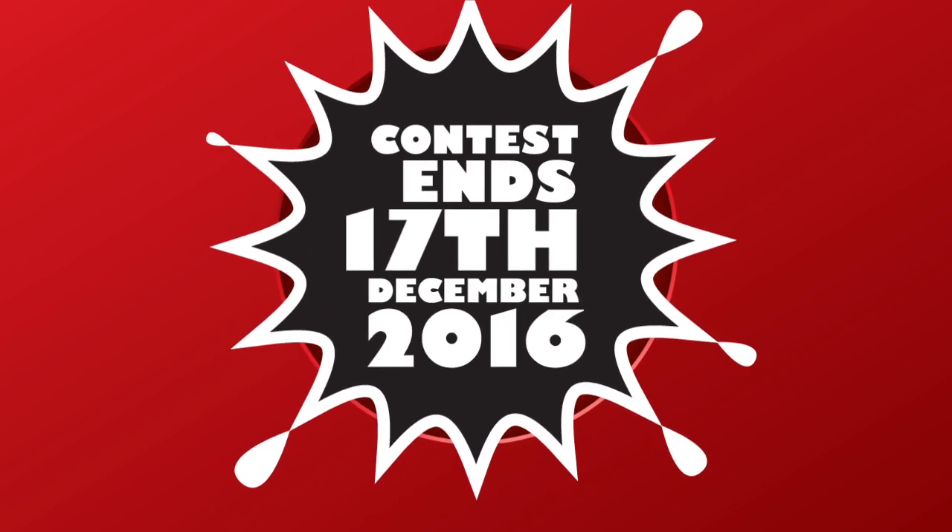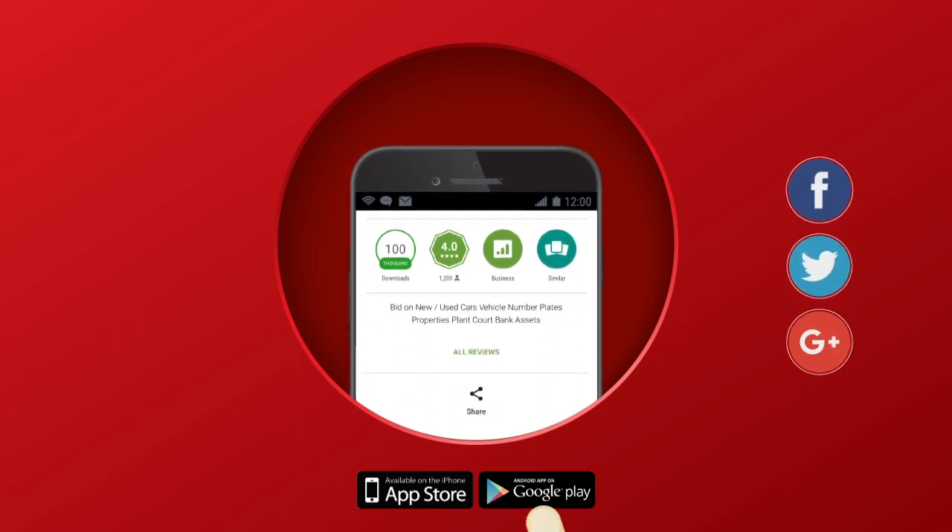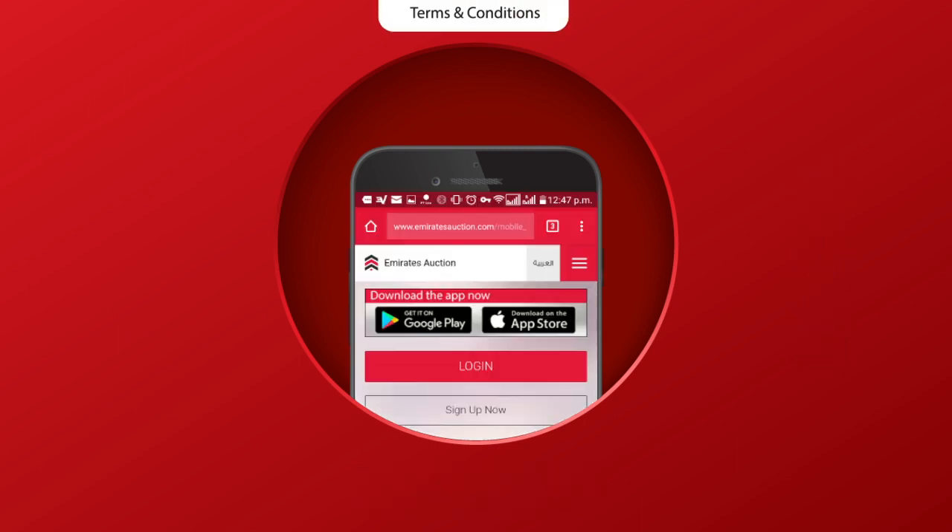Contest ends 17th December 2016. You can also rate this app to help us serve you better, and share the app with your friends and family to give them a chance to win a BMW. Terms and conditions apply.